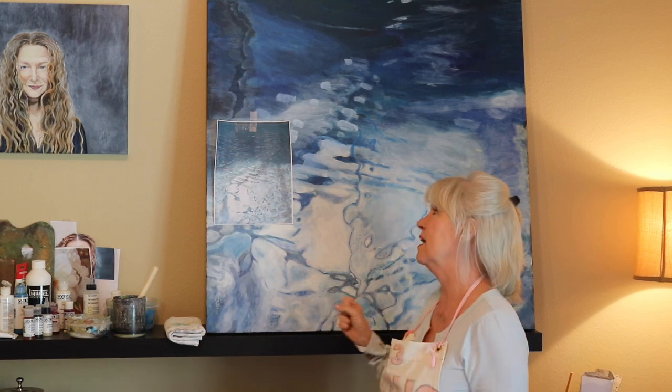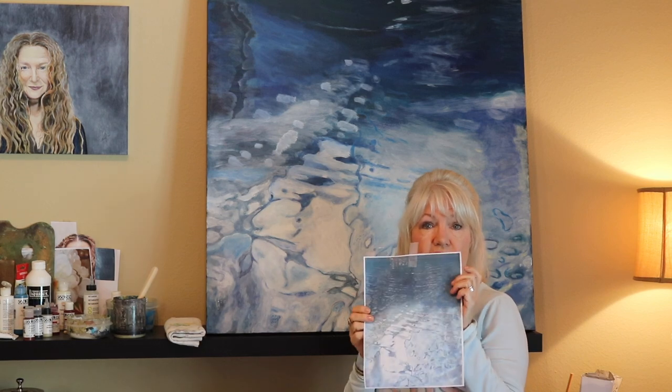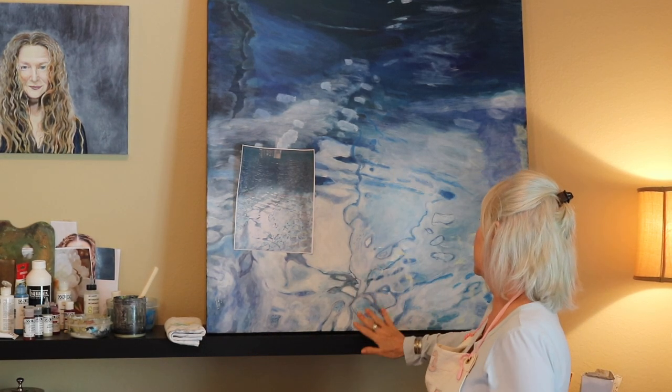I'm painting a really large painting — it's actually a photo I took of my pool, which I fell in love with. It looks like such a wonderful abstract, and we decided it would be great in the living room. As an artist you have that luxury to paint things for your own home. It's taking a lot of paint and a lot of time, but I think it's going to be really well worth it.